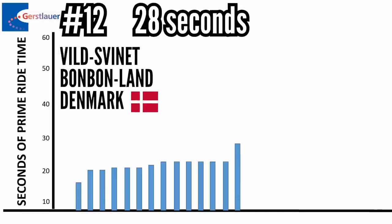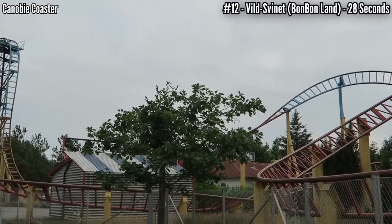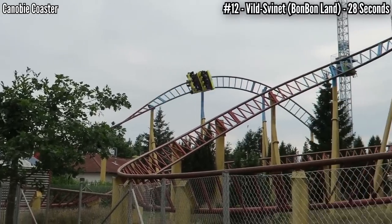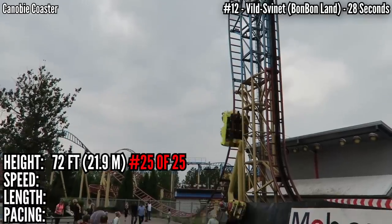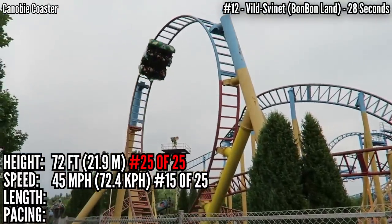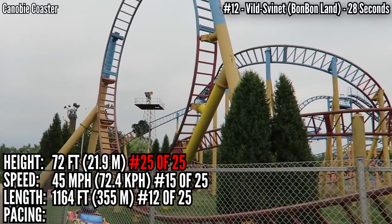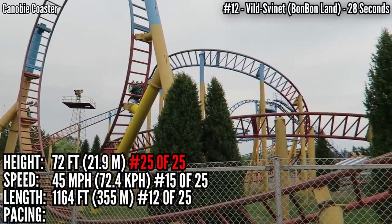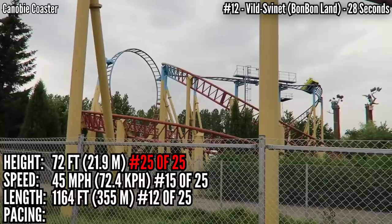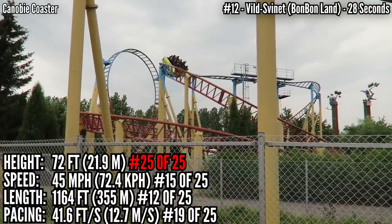In 12th place with 28 seconds is Bild Svinet at BonBonLand in Denmark. Here you have the original, opening in 2003 — it was also the first coaster to go beyond vertical. It's 72 feet tall, tied for last. Tops out at 45 miles an hour, tied for 15th. And although it only has one loop as its only inversion, it's got a lot of twists and turns and covers 1,164 feet of track, near the middle in 12th place. This one does have a mid-course brake run, so with 41.6 feet per second, it's down in 19th place.